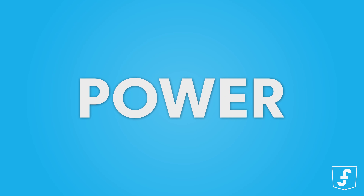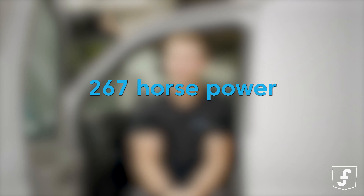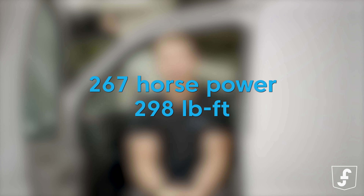Now let's talk about power. The Chevy Express cargo van is equipped with a robust engine that gives you the kick you need to conquer any hill, outrun any ice cream truck, or chase down your dreams. The engine is a 4.3 liter V6 with direct injection and variable valve timing, featuring an aluminum block construction delivering 267 horsepower and 298 pound-feet of torque.